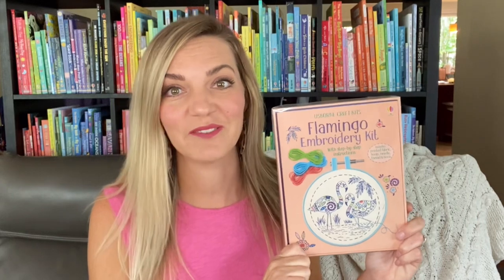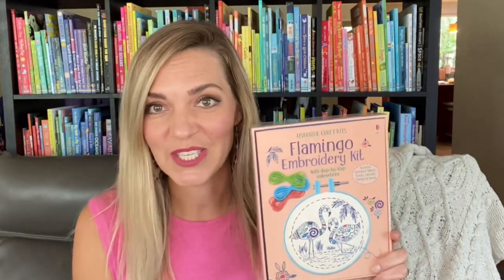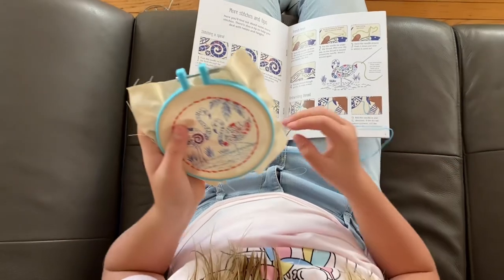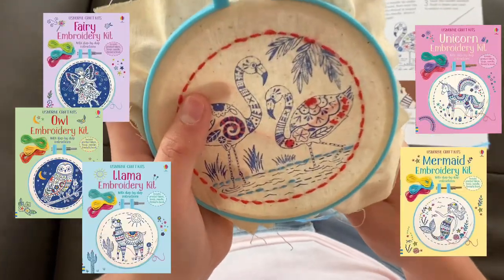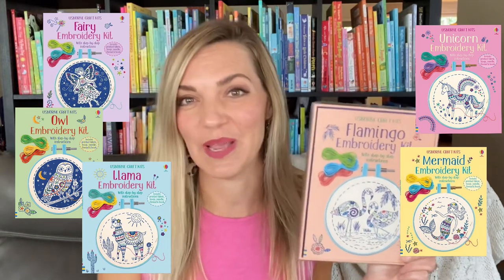Embroidery kits provide just the right amount of learning and support so that even a novice embroiderer like me can make a wonderful creation. Everything you need to get started is included, and we have five other themes in addition to flamingo: fairy, owl, llama, unicorn, and mermaid. We like to keep a few sets on hand to give as birthday presents too.